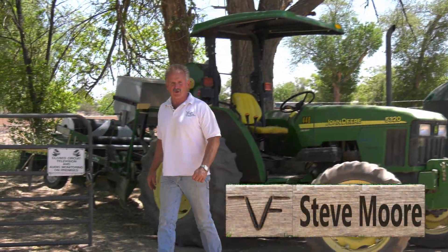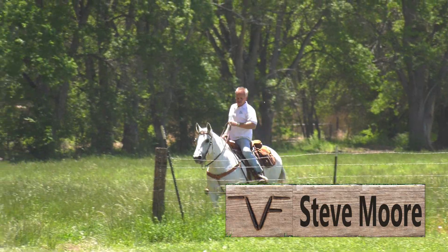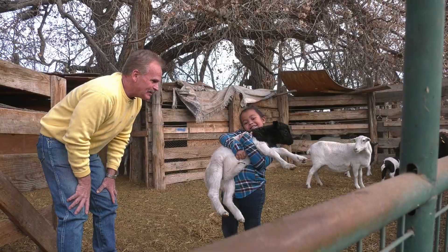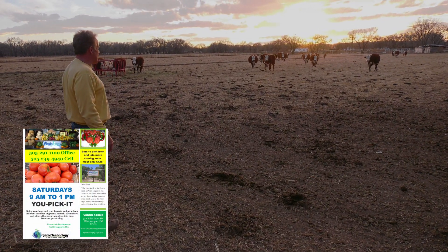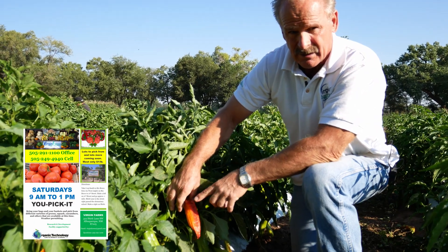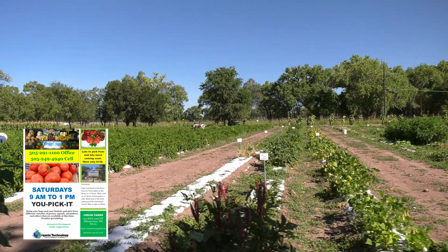Good morning. I'm Steve Moore with Organic Technology and Virgin Farms. Virgin Farms is an extension of our research and demonstration farm in the South Valley of Albuquerque. We're going to be showing and demonstrating different events that go on all this growing season.